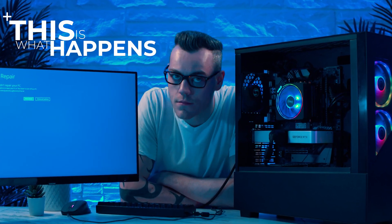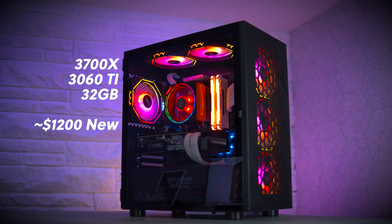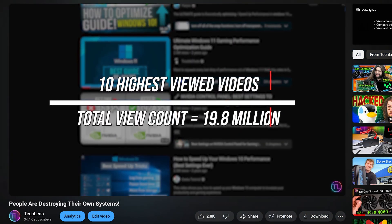This is what happens when you follow bad advice on YouTube. An expensive mid-range PC becomes completely unusable and had its operating system basically obliterated. I uncovered what is basically a scam at this point, and I covered it well in this video, that has the potential to impact millions of users.